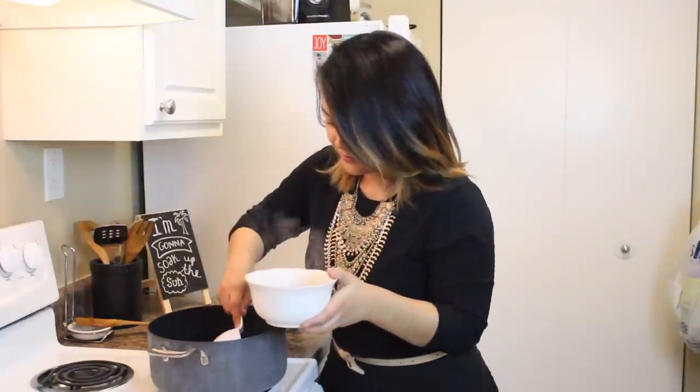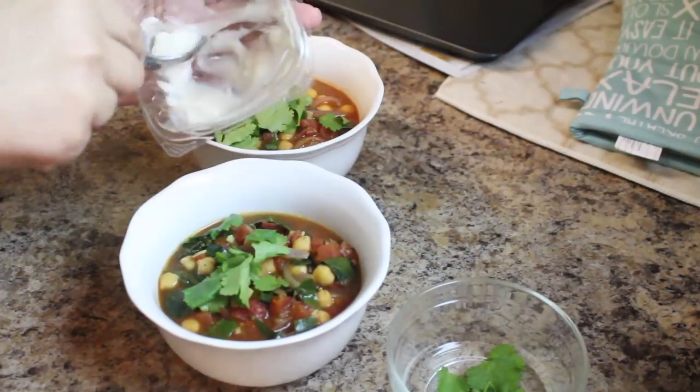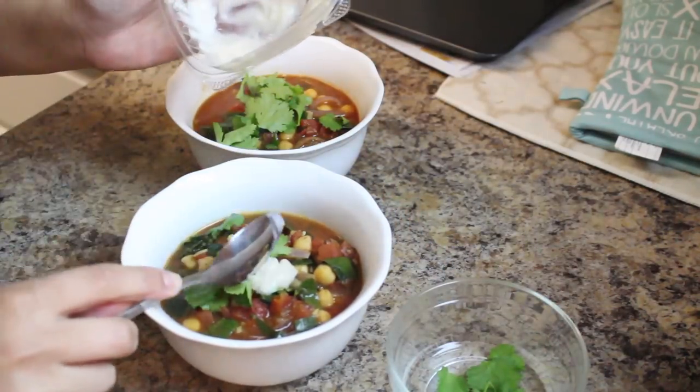Time to serve dinner! Make sure you sprinkle the cilantro on top and add a scoop of coconut yogurt, and you're ready to eat.